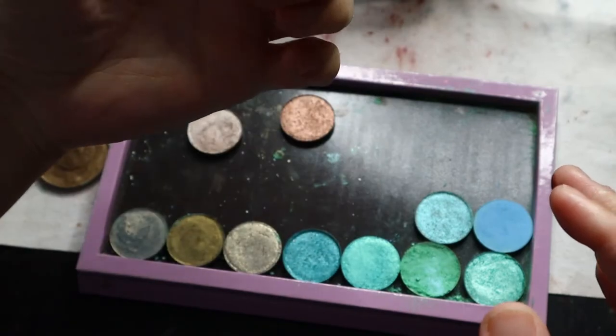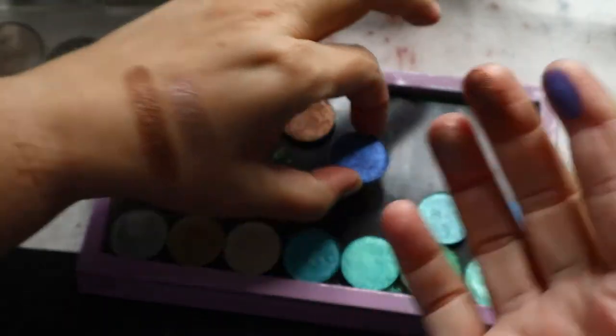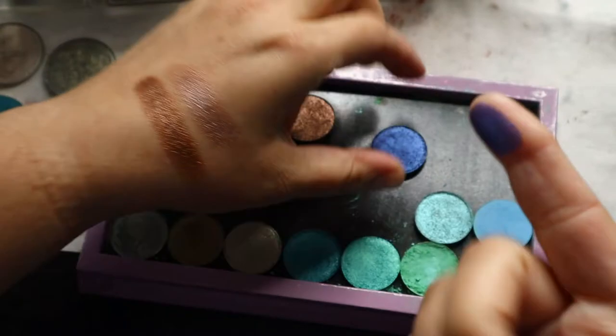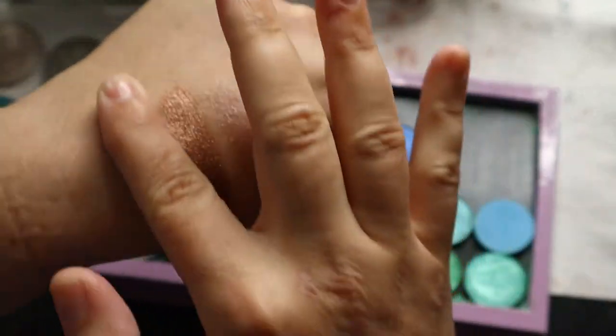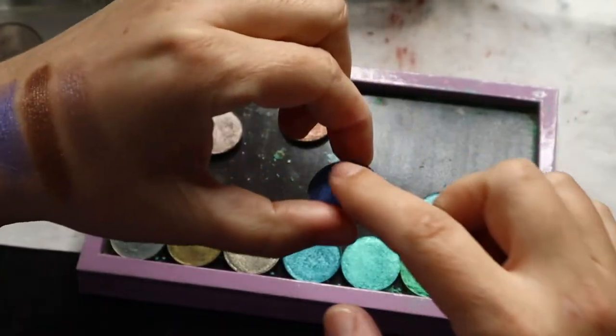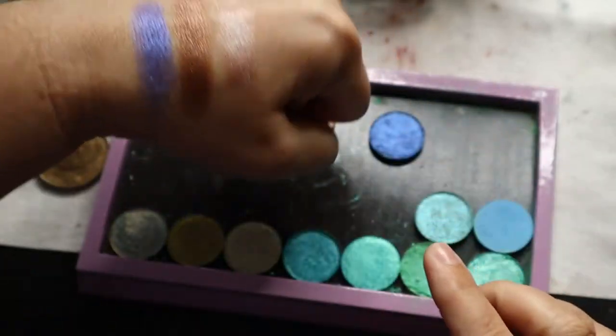This is Nocturnal — kind of a bluey, bluey purple duochrome. Let me just do that. Nocturnal. Let's get a little bit more. There's that one.